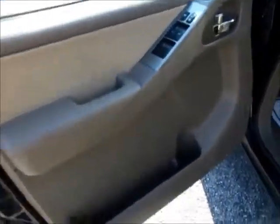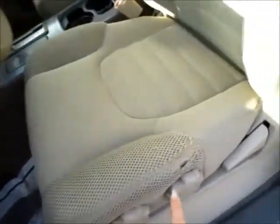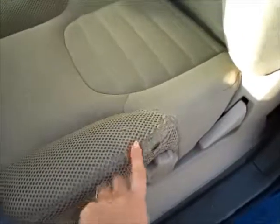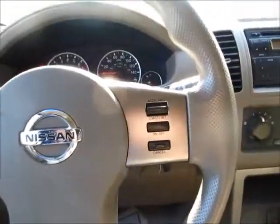Taking a look up front, we have all power windows, locks, and side mirrors. An extra cup holder in the door. Seats are in really good condition — just a little bit of wear here, but no burns, stains, or any of that. Passenger seat looks really good. Cruise control buttons on the steering wheel.